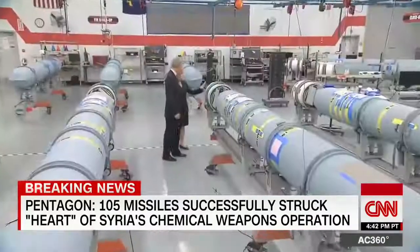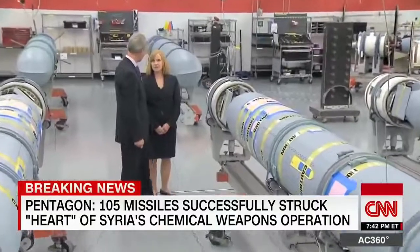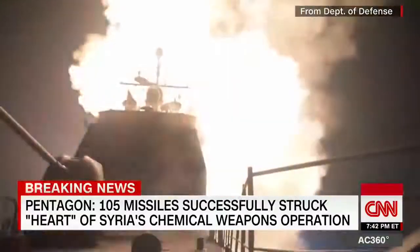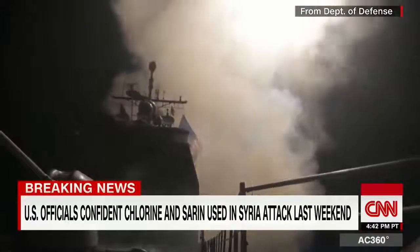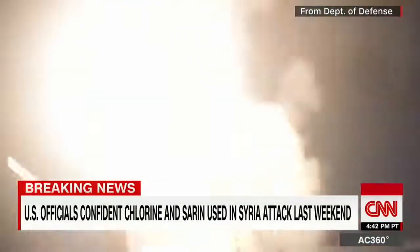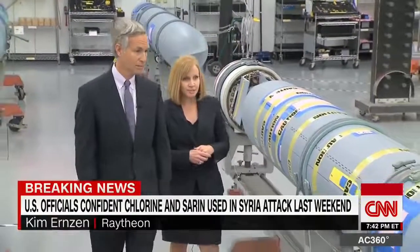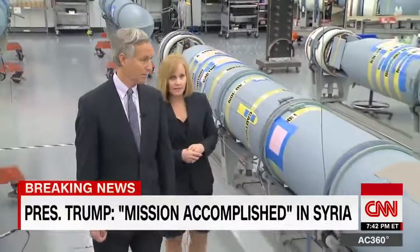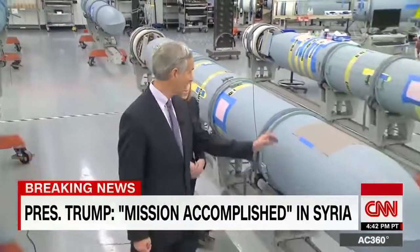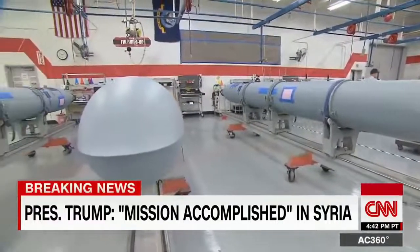This is the rocket motor that launches it out of the vertical launch system — it's what propels it out. When you see footage of a missile coming out of a ship, it is that plume that gets it out of the vertical launch. Moving up toward the front is the navigation and communication system, and then ultimately up at the very end is the warhead — a thousand-pound warhead. With GPS guidance, Tomahawks can strike within mere feet of a target.